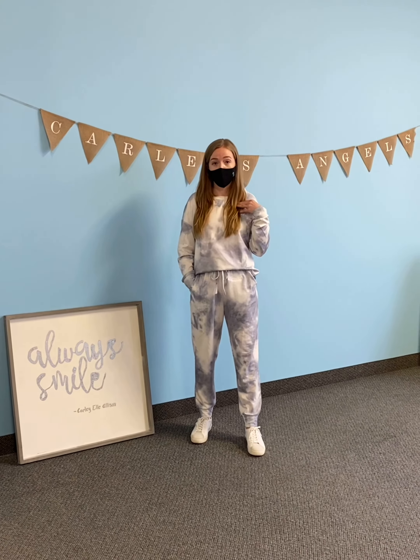Otherwise, you can order your typical size and it'll look similar to how I have it on. I'm pretty short, so it is also good for taller people. Don't worry, it won't be too short for you.